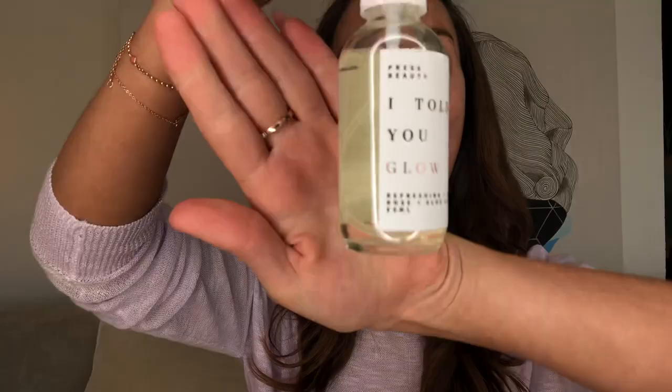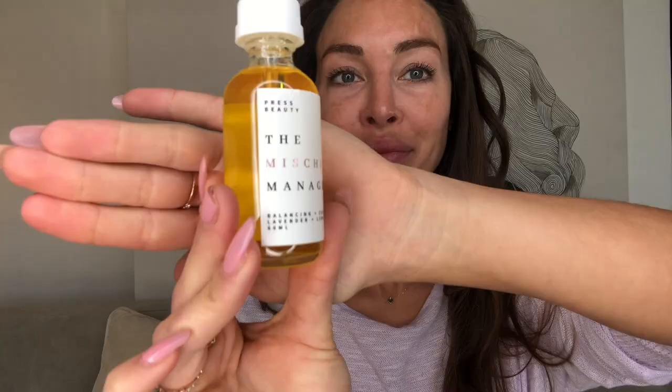The next product in their range is the 'I Told You Glow' — it's a rose and aloe face mist. Pop this on your bare skin; I love the pump on it, it has a really beautiful fine mist. I used it the other day over concealer for an Instagram boomerang, and then when I put my foundation on, it glided on with the most dewy, glowy finish. It's really nice to pop a little bit under your foundation for a moist, dewy, bright complexion.